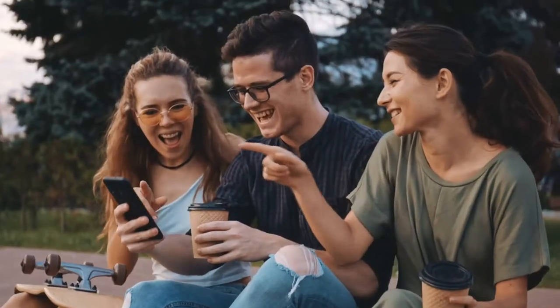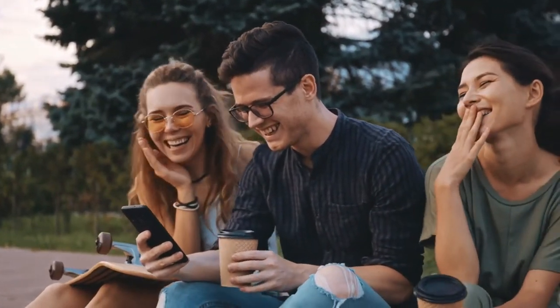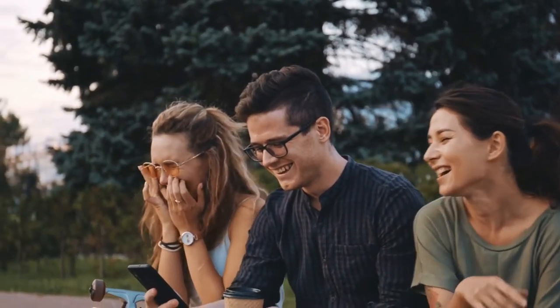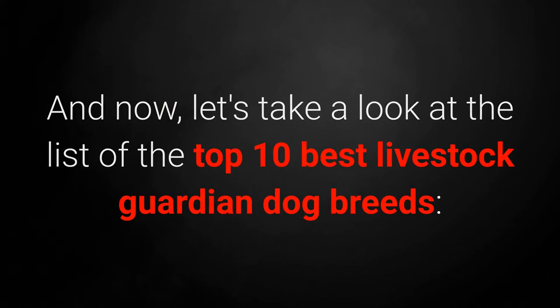Which ones? Before we begin with the list, let's take a look at the top 10 best livestock guardian dog breeds.